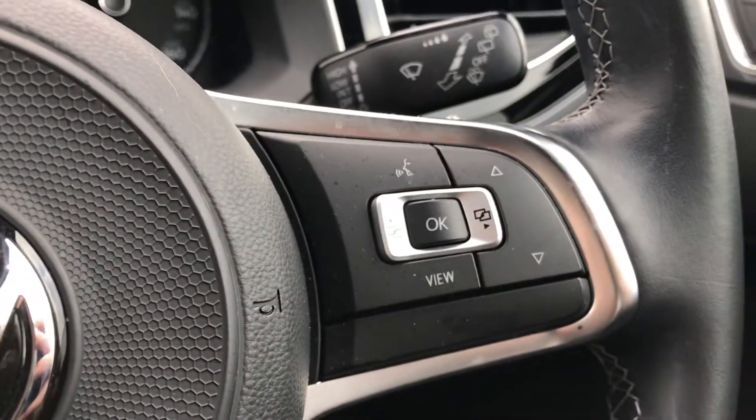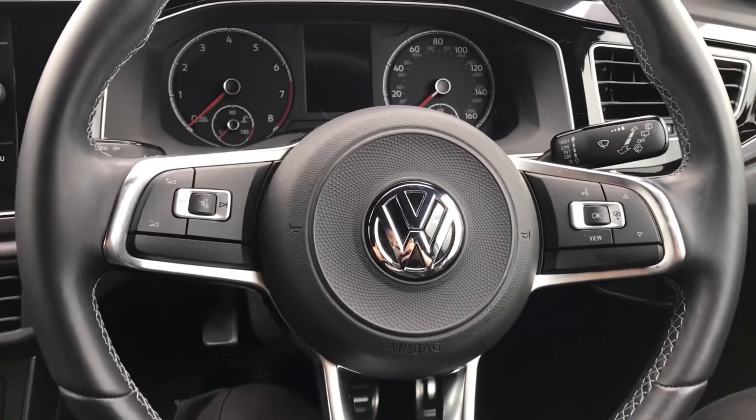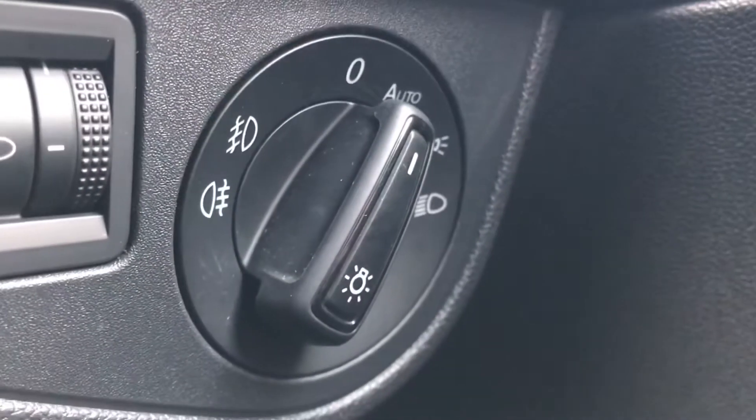Coming into the car, we have the beautiful multifunction steering wheel that enables access to the dashboard interface. To the right of this we have the controls for the automatic headlights, ensuring they're on at the correct times, and then we have the central locking on the driver's door as well.